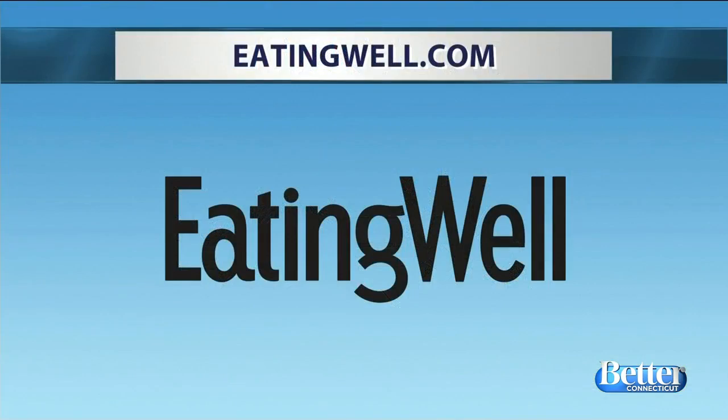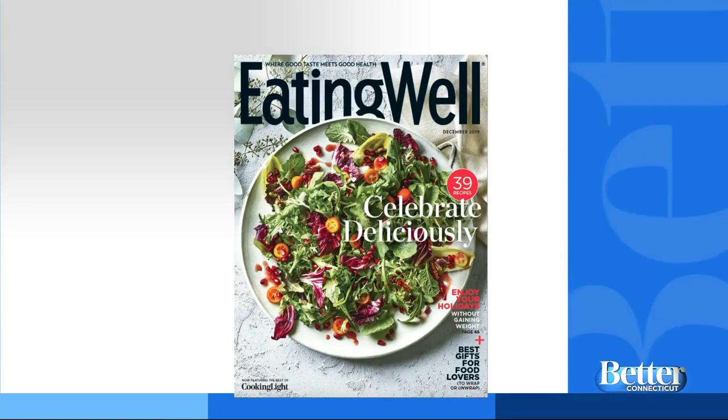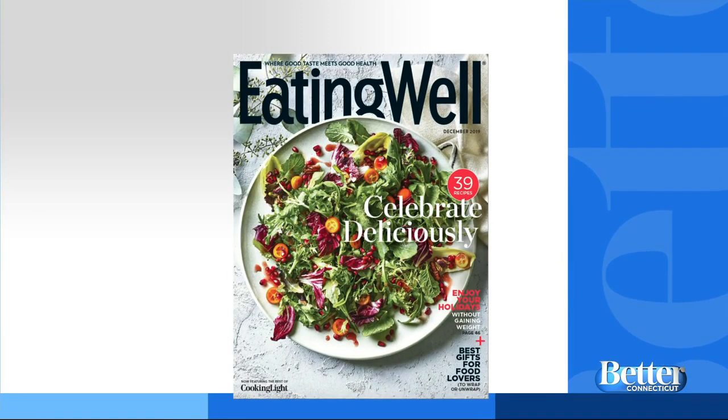Eating Well is published by the same company that owns this television station. You can also visit eatingwell.com for more holiday inspiration. Be sure to pick up a copy of Eating Well, available on newsstands now, for food and drink recipes, gift ideas, and more. WSB and Eating Well are owned by the Meredith Corporation. Celebrate deliciously!